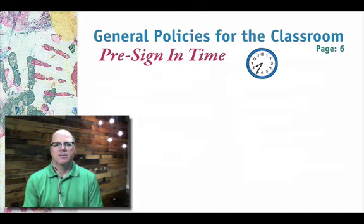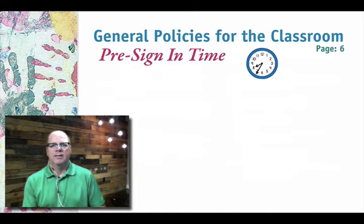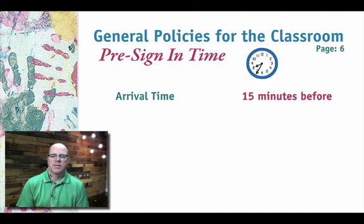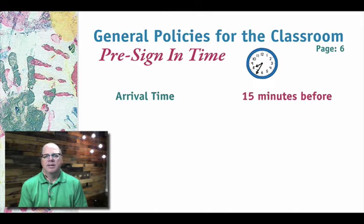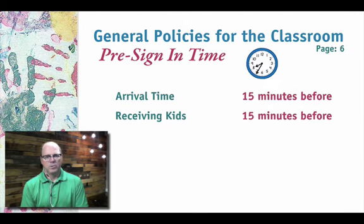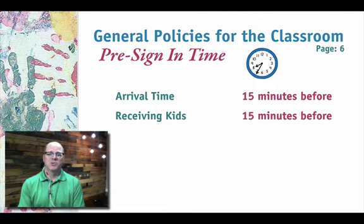The first step is our pre-sign-in time. We have a time schedule: you should arrive about 15 minutes before. During that time, check your room, make sure everything's ready to go, get your name badge and apron on, and be ready to start greeting people. Then we'll start receiving the kids as they come. This early time is typically when new families arrive — they usually come earlier than the regular crowd — so it's a great time to meet new families and make them feel welcome.